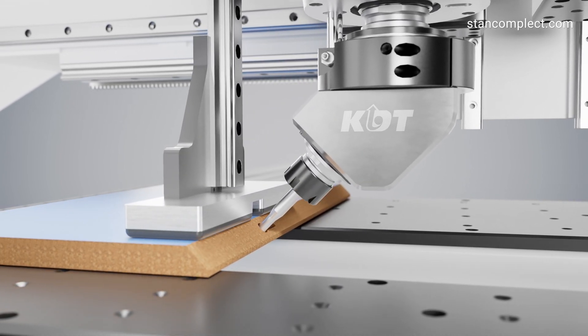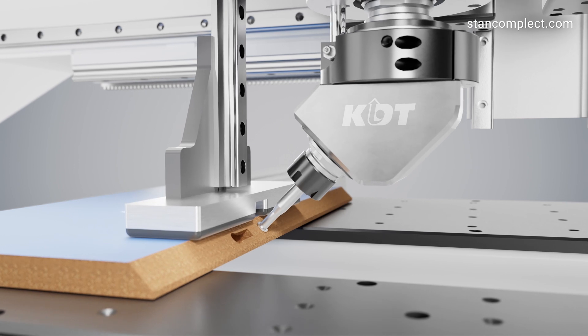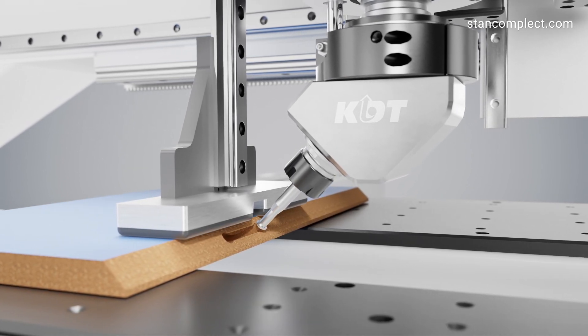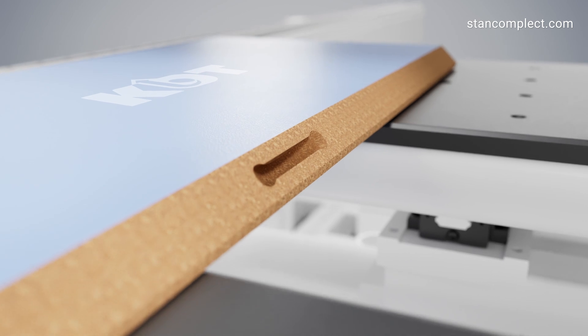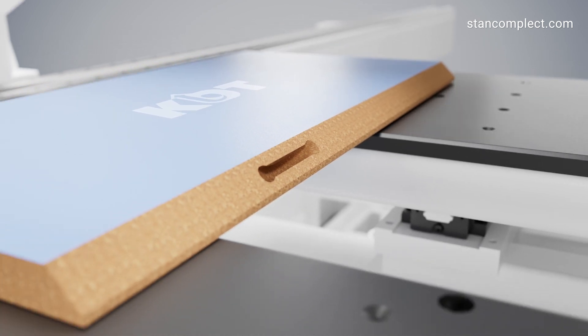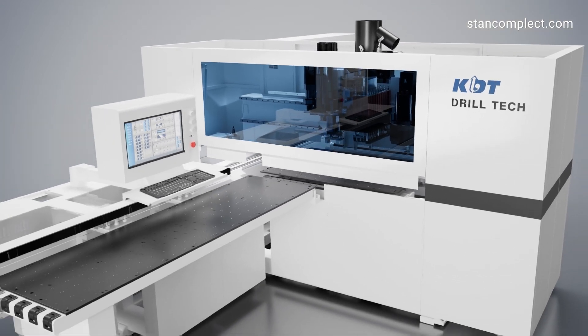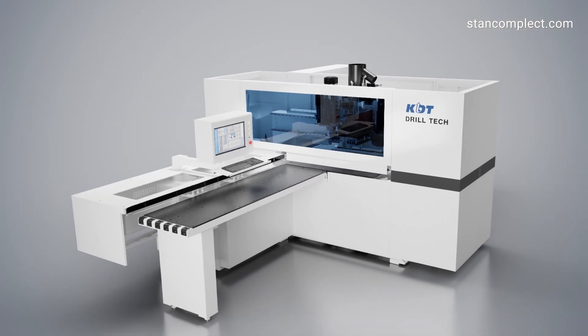The machine is equipped with air cushion clamps that allow the milling unit to be used at a 45-degree angle. It is a modern machine for a wide range of machining applications with advanced features from KDT. Upgrade your production with KDT's innovative drilling center – the KDT 612G.